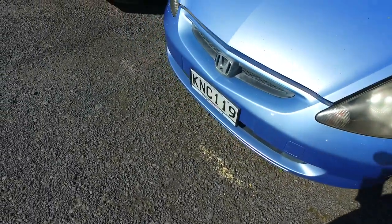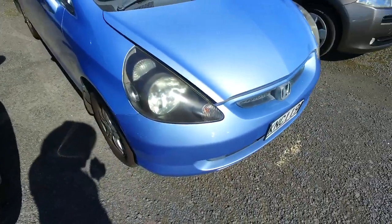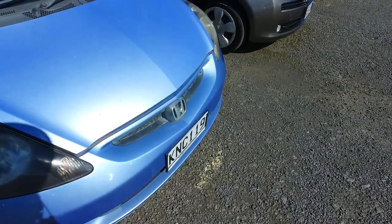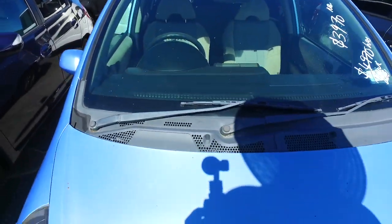I do know headlights are about $120 to $130 to get them redone — not to replace them with brand new ones, but to get them redone and looking near new. These are a little bit faded, but the car does have a warrant of fitness and we'll get a new warrant of fitness on there.